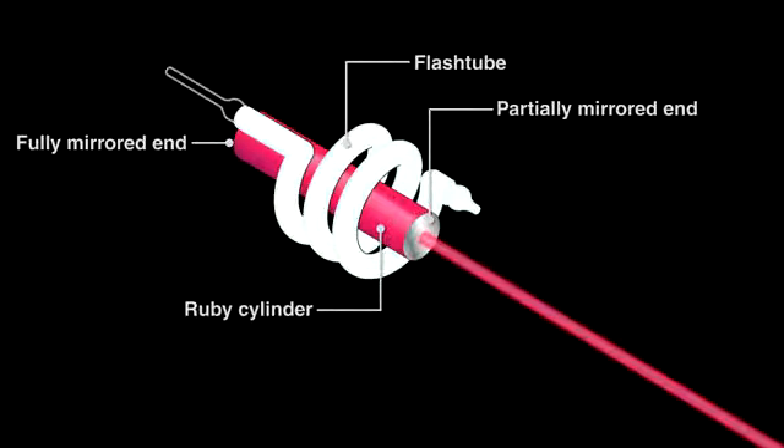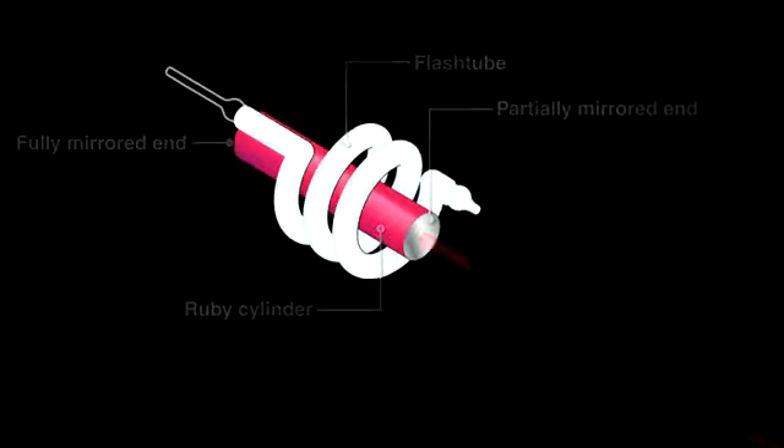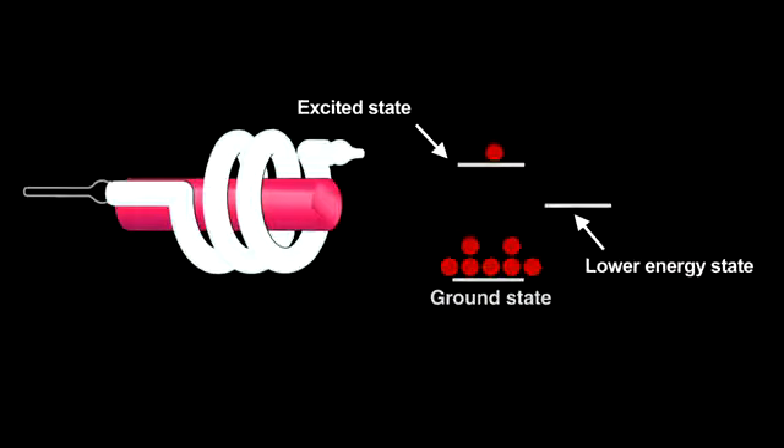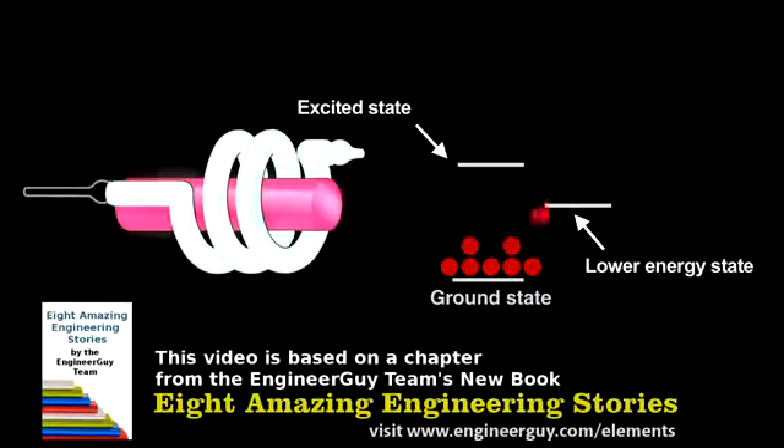To see how it works, let's look at what happens with a weaker lamp. A flash would promote a few electrons from the ground state to an excited state. They'd lose a bit of energy, fall to a lower energy state without emitting light, and then drop from there to the ground state giving off a burst of light. The light produced would be incoherent light — a spectrum of colors and intensities, just as my small laser made the ruby sphere glow.